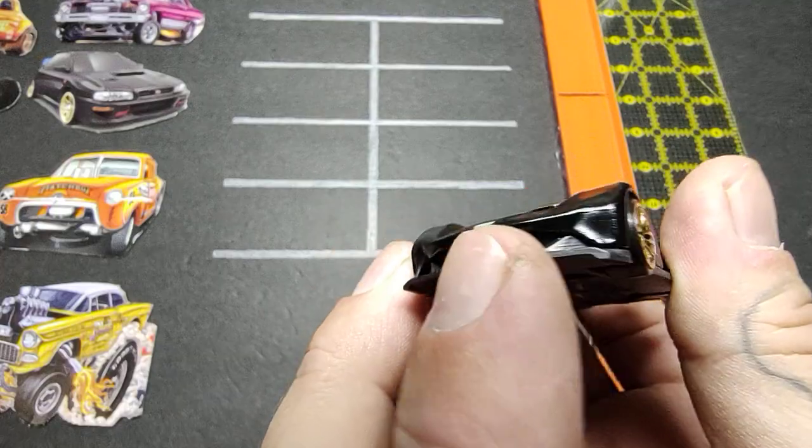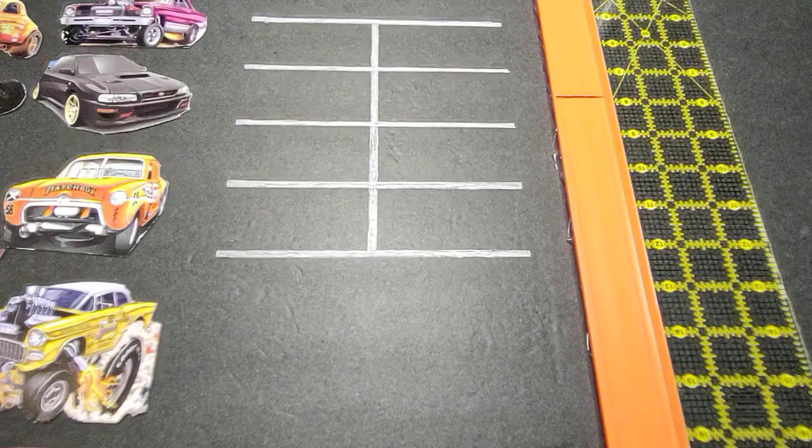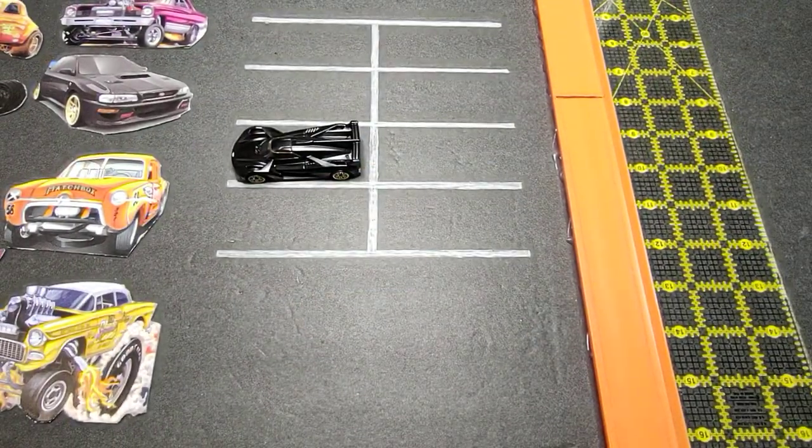Unfortunately, one thing that sucks about this car — see those headlights? I don't see them on there. I don't even see any sculpting to show where they would go. Watch, it'll probably be in the Exotic Envy or some sort of supercar series and they'll make a premium version — just like it except it'll have real riders, headlights, and probably those stupid disc wheels.